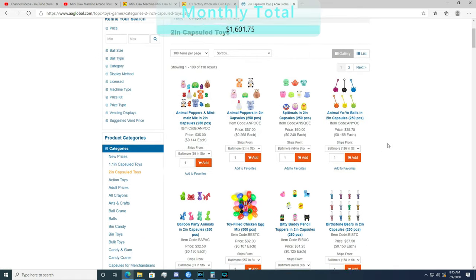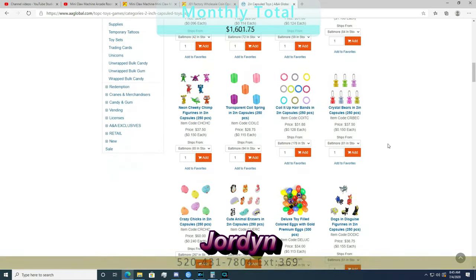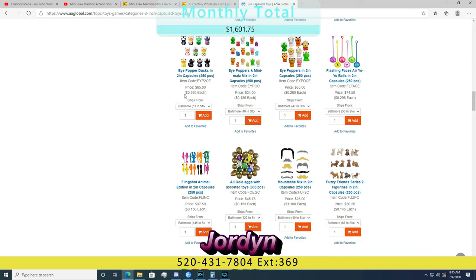You also get yourself a sales agent who you'll be able to communicate with personally. Mine is Jordan, whose number is going to be in the description below — her extension number is 369. Call her and tell her Xtreme says hi, because she's absolutely amazing.